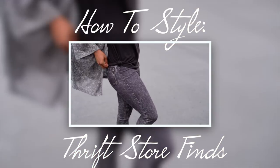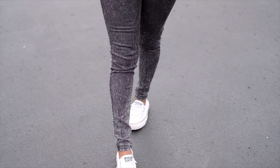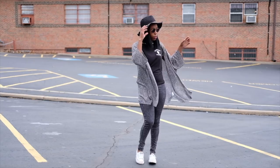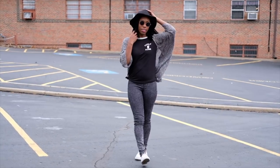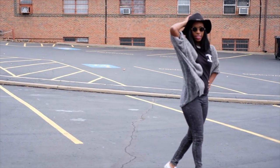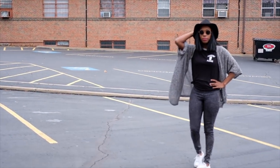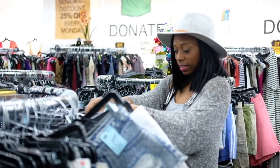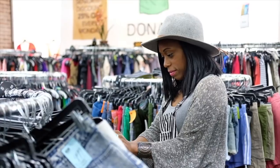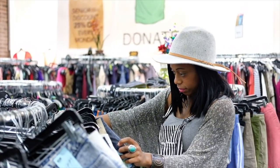Hey everyone, today's video is all about how to style thrift store finds — tips and tricks on how to find cute items and how to style them. I highly suggest before going to the thrift store, getting some inspiration on what you're looking for. I love getting on Pinterest and looking at outfit ideas, figuring out what looks I'm going for.